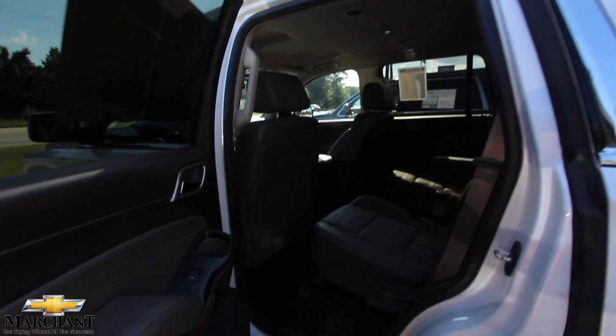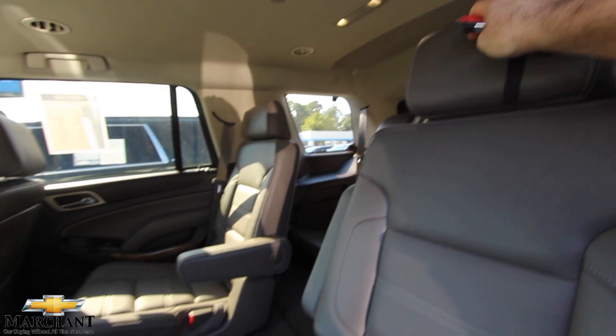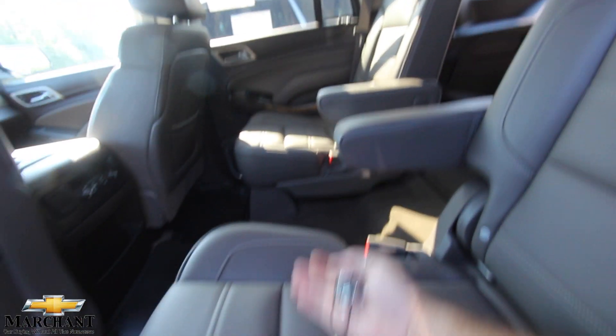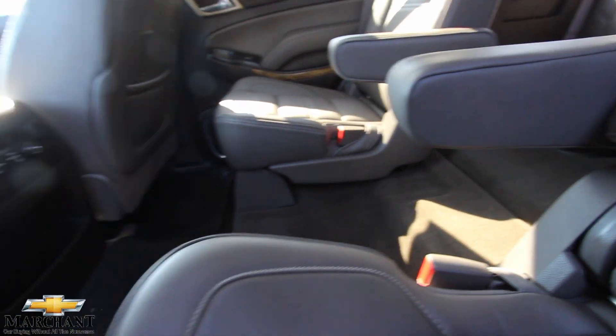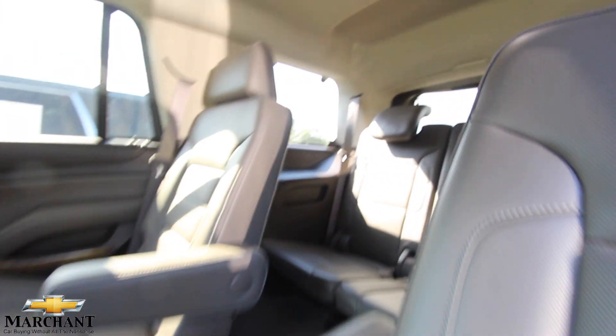You can see the retractable running boards on the bottom. Captain row seats in the back for the kids — very nice. It's got nice big armrests and also rear heated seats as well, with speakers built in. Rubber mats are very clean — no rips, no tears, no funky smells. It's very nice.